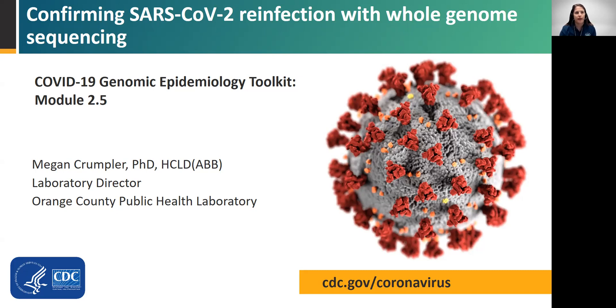Welcome to Module 2.5, Confirming SARS-CoV-2 Reinfection with Whole Genome Sequencing. This presentation is a part of the COVID-19 Genomic Epidemiology Toolkit from CDC's Office of Advanced Molecular Detection. My name is Dr. Megan Crumpler, and I am the Laboratory Director at the Orange County, California Public Health Laboratory.